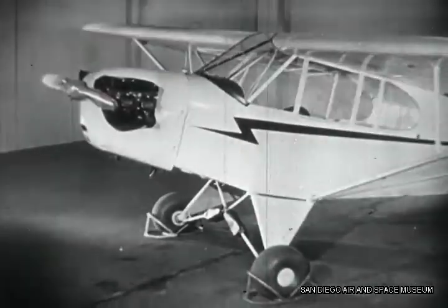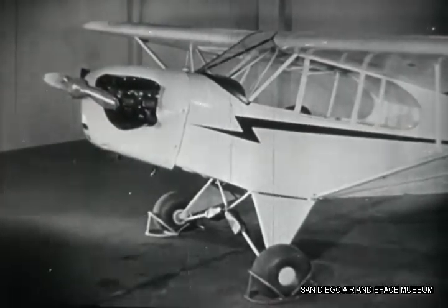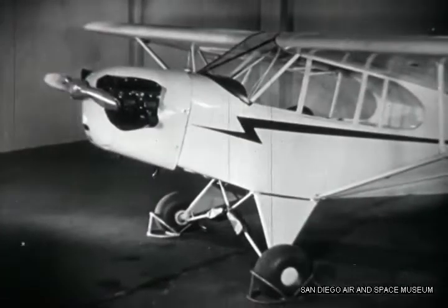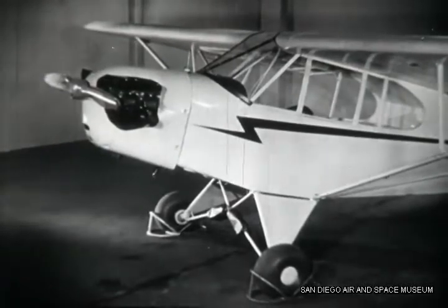Here's a typical light airplane. When it left the factory it was given an airworthiness certificate. To keep its certificate, this plane's got to be maintained in airworthy condition. That's the job of an airplane mechanic.